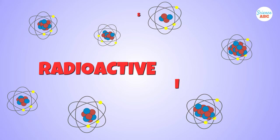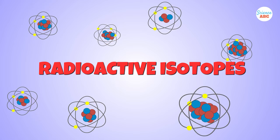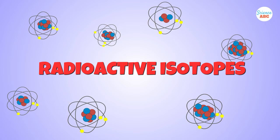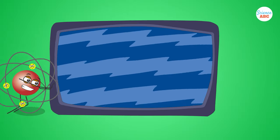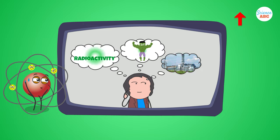Radioactive isotopes are also known as radioisotopes — atoms that have an unstable combination of protons and neutrons inside their nucleus. We have explained radioactivity in very simple terms in a separate video. You can find its link in the description.